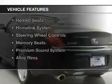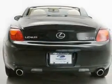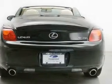The features include a retractable hardtop, a power convertible top, electric trunk, leather seats, and heated seats.